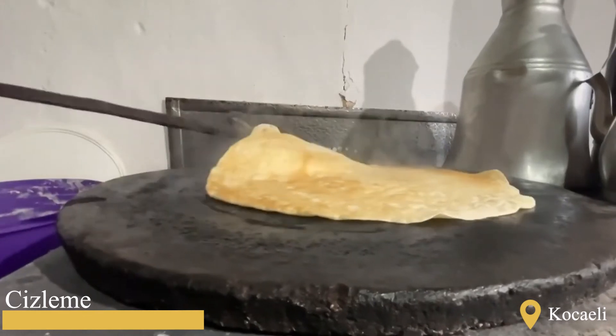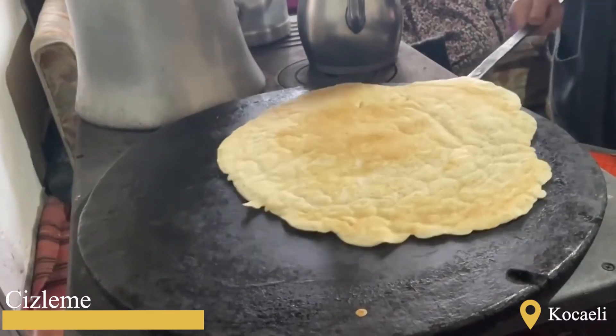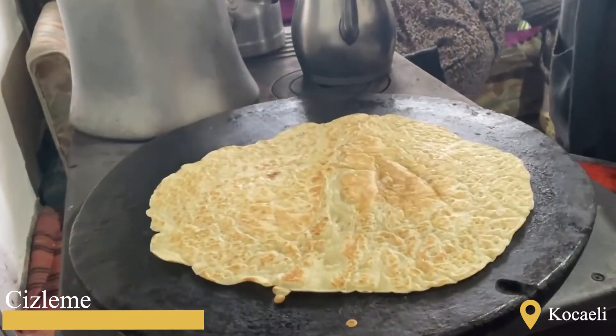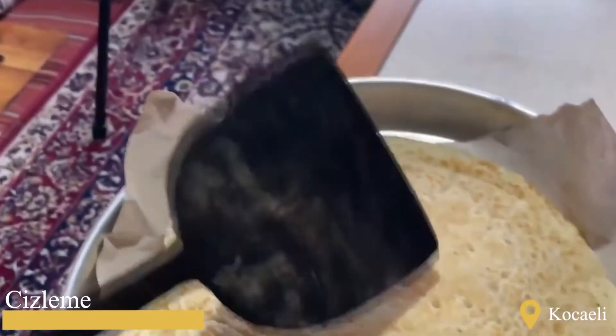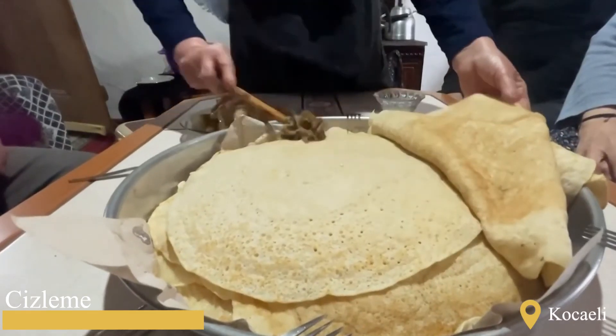Children love this bread, which gets baked really fast, very much too. The local people state that the Jizri flavor comes from the Kandira stone and that this stone cannot be found anywhere else. They also state that this bread used to be offered to guests in regions without ovens in the past, and that they are keeping this tradition going.